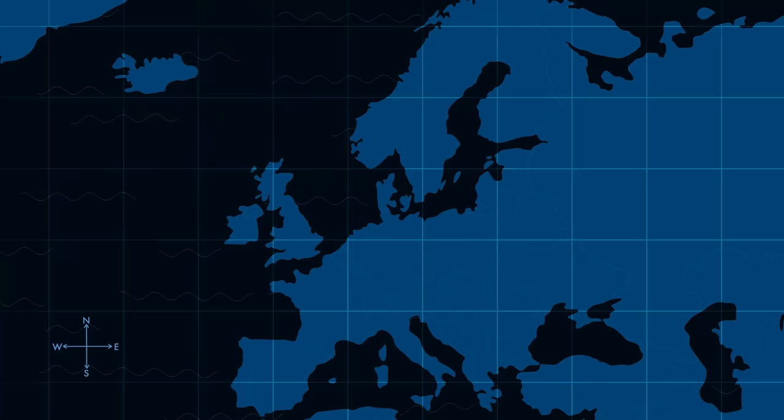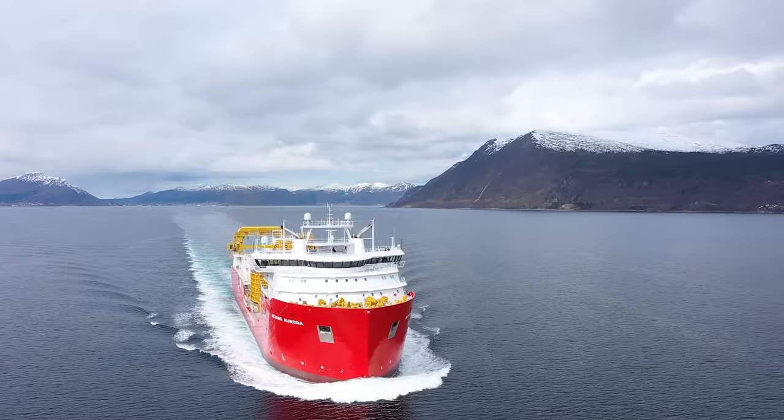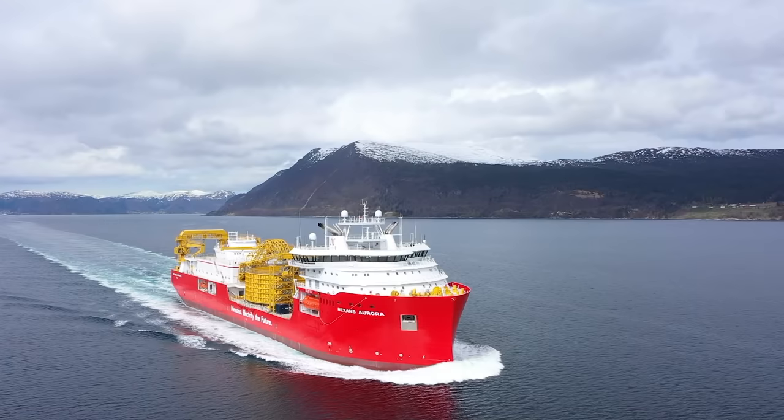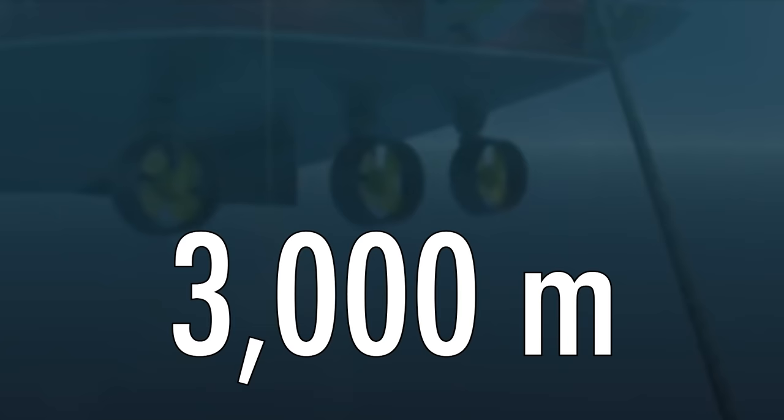The company provides complete turnkey solutions — connections between offshore wind farms and the shore grid, between islands, and long distance interconnections between countries. It is therefore a key activity for the energy transition. Due to her design, Nexens Aurora covers the full range of shallow water and deep subsea activities, up to 3,000 meters.